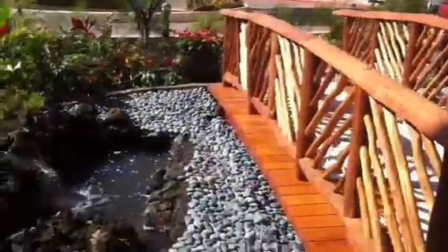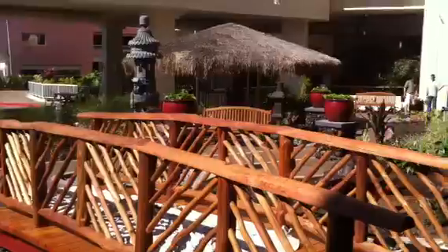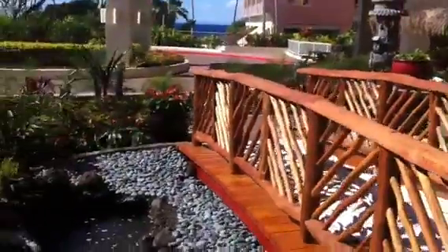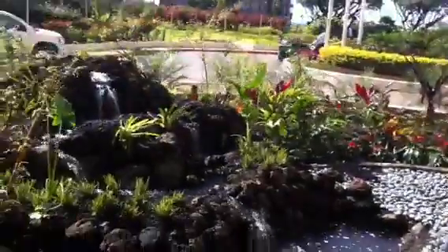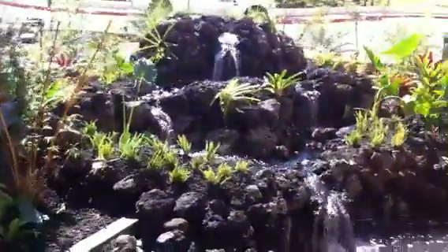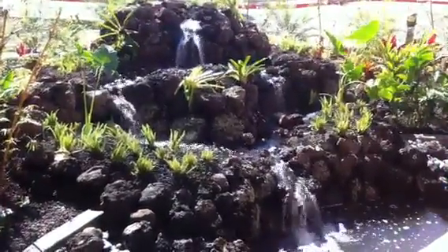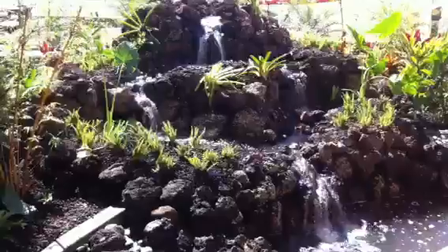You can see the tiki bar in the distance. But this is our waterfall — Hawaiian Waterfalls. MauiWaterfall.com